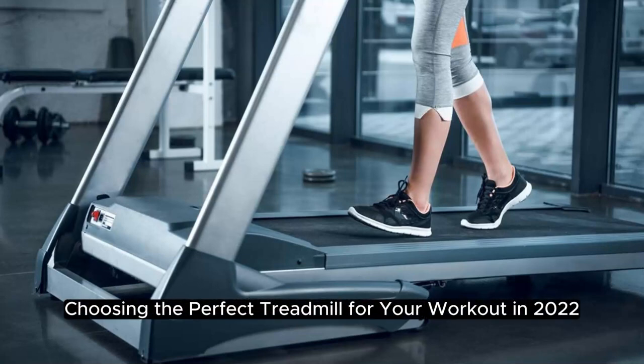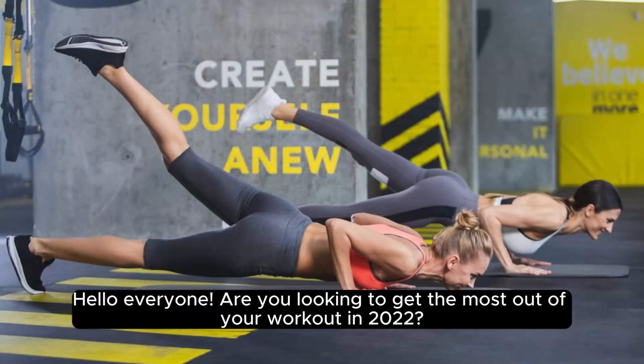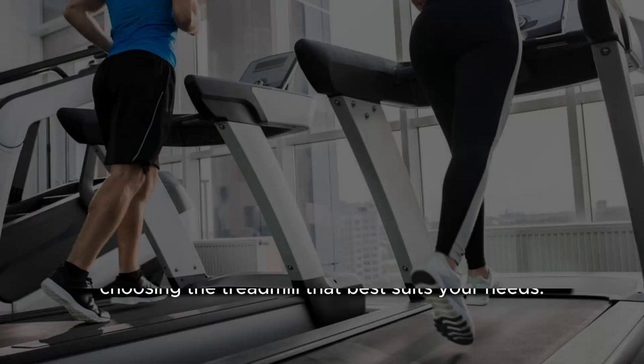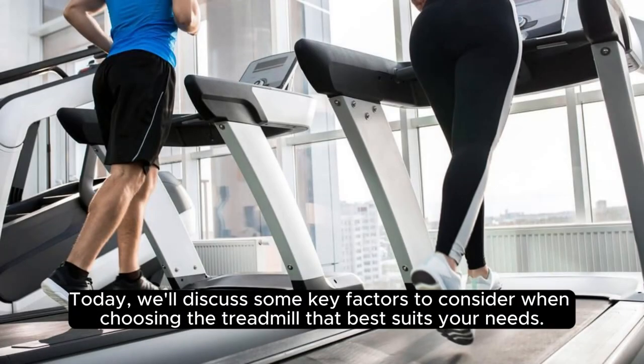Choosing the perfect treadmill for your workout in 2022. Hello everyone, are you looking to get the most out of your workout in 2022? Choosing the perfect treadmill is essential for achieving your fitness goals. Today, we'll discuss some key factors to consider when choosing the treadmill that best suits your needs.